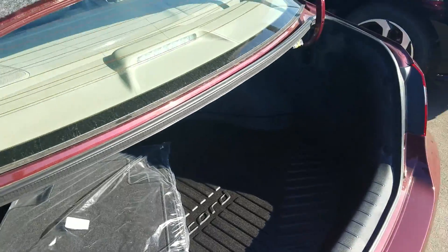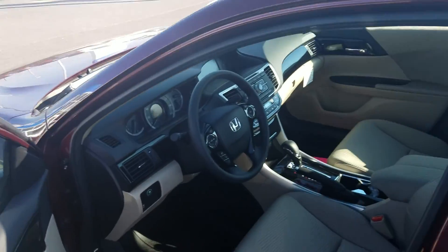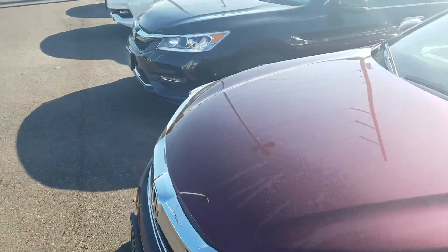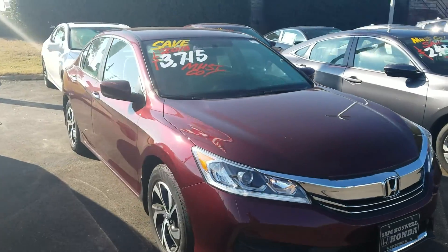That's in the trunk there. Again, three years of interior protection against food, drink stains, or punctures. Three years of paint protection against love bugs, acid rain, or hard water. Free tire rotations for as long as you're in the vehicle. Free car washes for as long as you're in the vehicle.